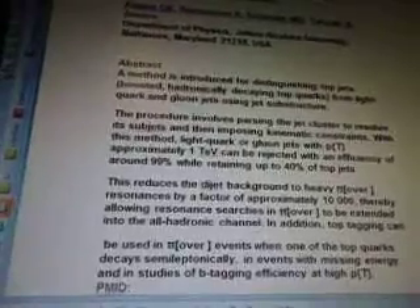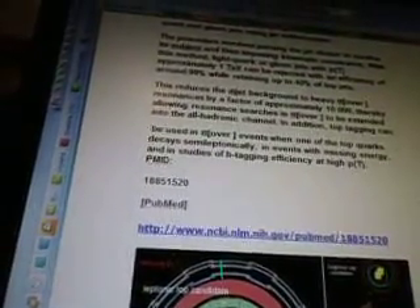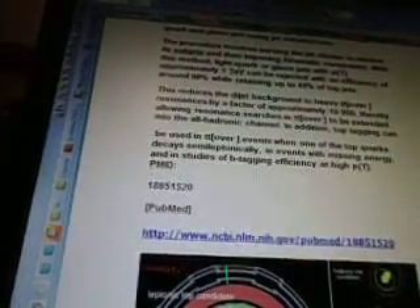Light quark or gluon jets with PT approximately 1 TeV can be rejected with an efficiency of around 99% while retaining up to 40% of top jets. This reduces the dijet background to heavy tt-bar resonances by a factor of approximately 10,000, thereby allowing resonance searches in tt-bar to be extended into the all-hadronic channel. In addition, top tagging can be used in tt-bar events when one of the top quarks decays semi-leptonically, in events with missing energy and in studies of B-tagging efficiency at high PT. That's from www.ncbi.nlm.nih.gov.